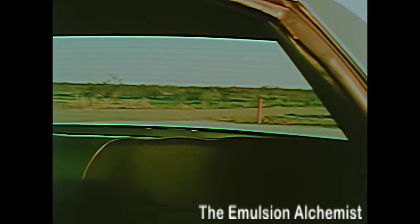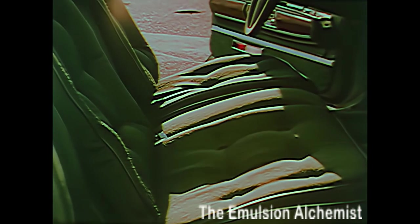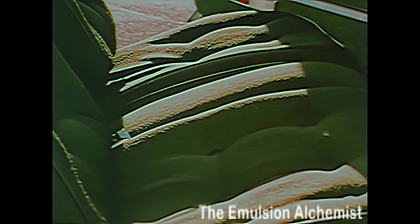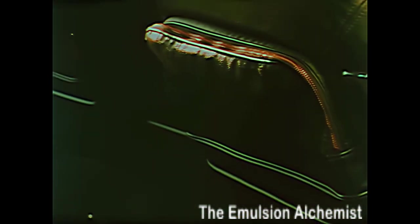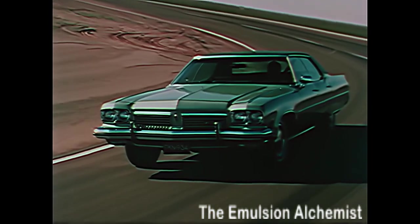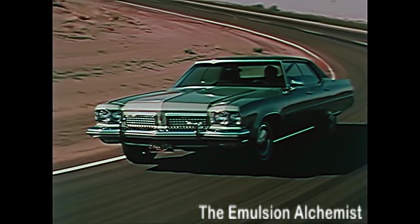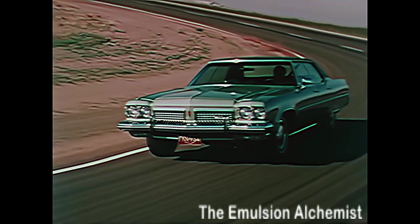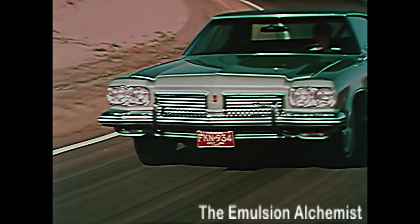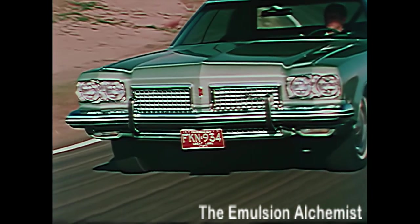Oldsmobile's glass area doesn't just look good — it's designed for increased visibility. The rich-looking 98 interiors are not just made to look good either; the nylon combination of materials is designed to give long life. No matter how you look at it, the more you learn about the 98, the more you'll understand what an outstanding value it really is.